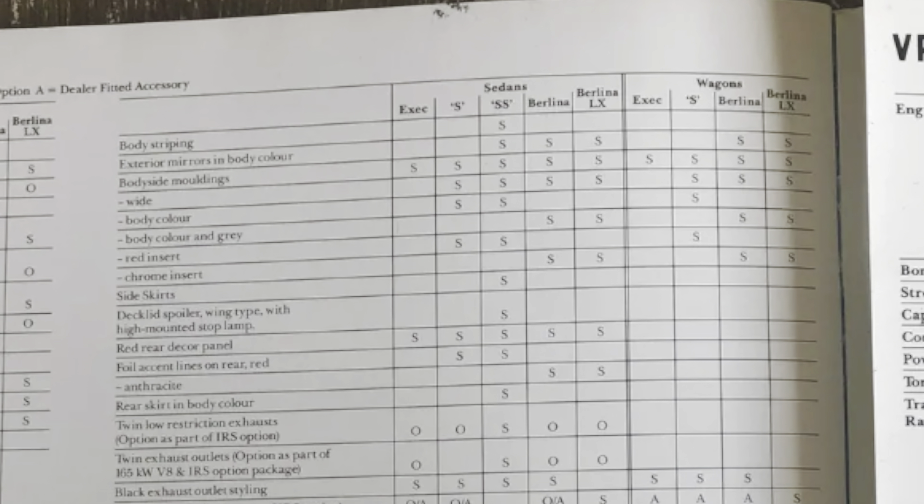The independent rear suspension was big news when the VP was released. It was standard on the SS and the Calais, and optional on all the other models except the wagons and the utes.